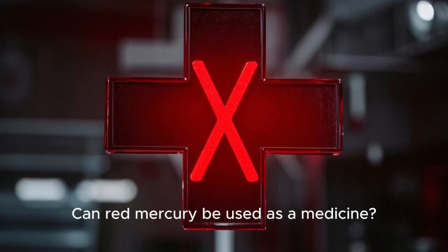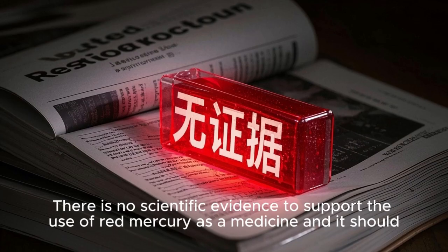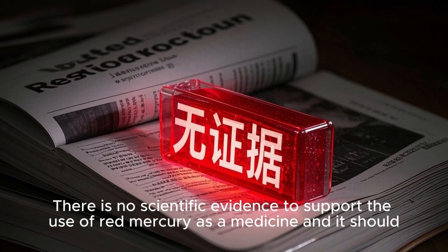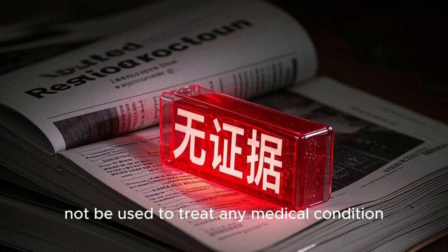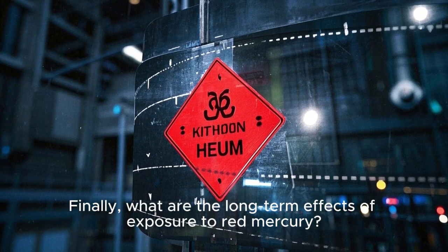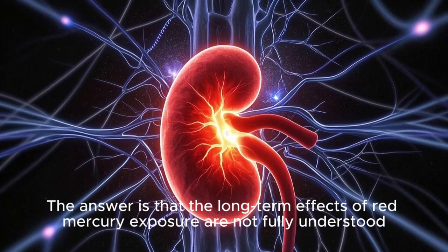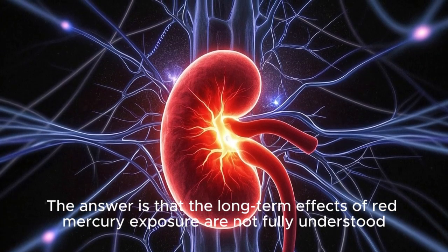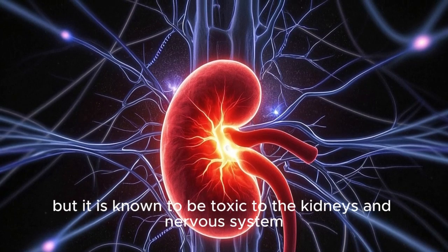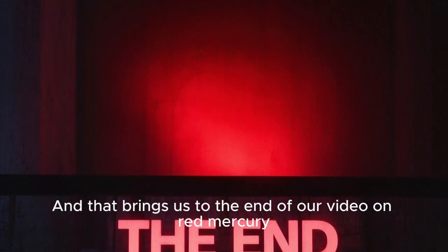Can red mercury be used as a medicine? The answer is no. There is no scientific evidence to support the use of red mercury as a medicine, and it should not be used to treat any medical condition. Finally, what are the long-term effects of exposure to red mercury? The long-term effects are not fully understood, but red mercury is known to be toxic to the kidneys and nervous system.